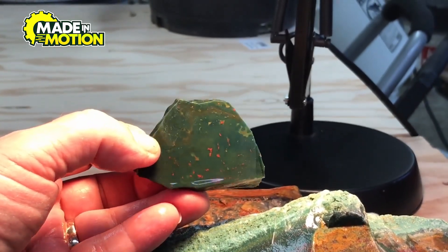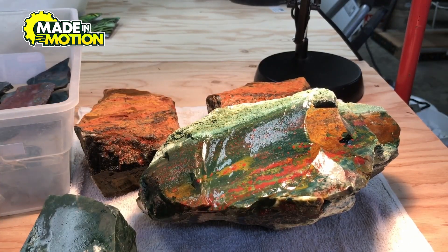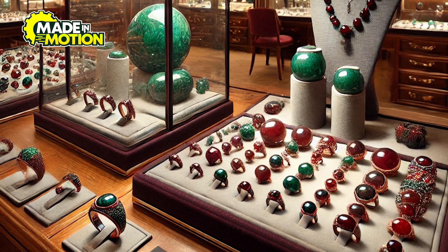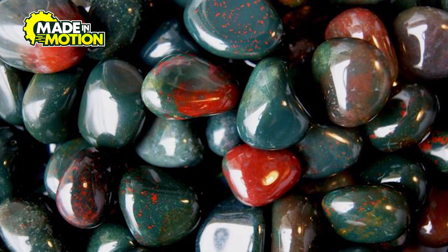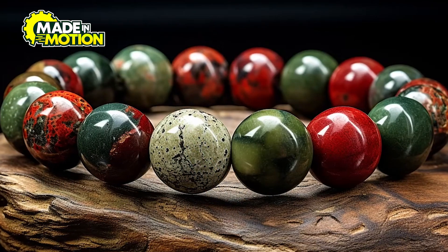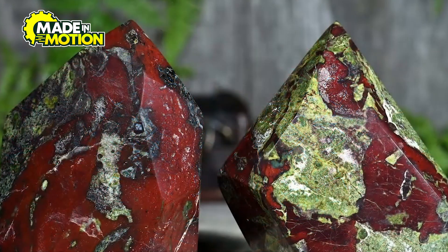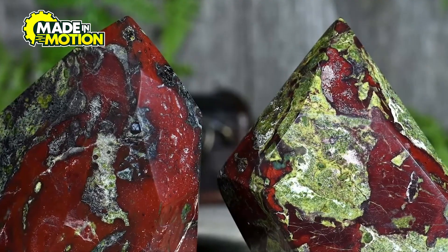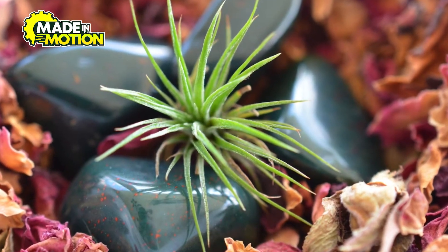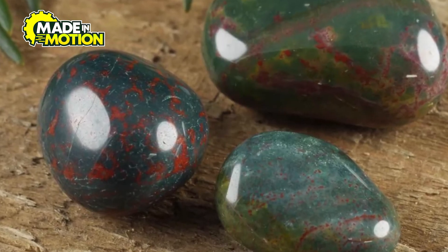Bloodstone isn't just a cool-looking gem. People have been using it for centuries, and even today it remains a popular choice for many different purposes. One of the biggest uses is in jewelry — jewelers shape and polish it into rings, necklaces, bracelets, and even small carved pendants. Many also believe it has special powers: some use it in meditation, thinking it helps with focus and positive energy. Others say it can boost strength and courage, which is why some athletes and soldiers have carried it as a good luck charm even today. Some people keep small bloodstone pieces in their pockets or homes, hoping it brings protection and good health.